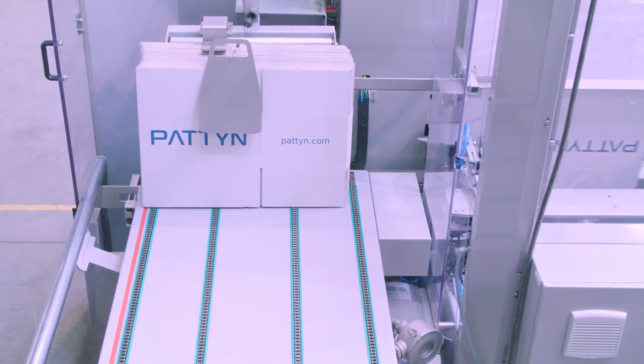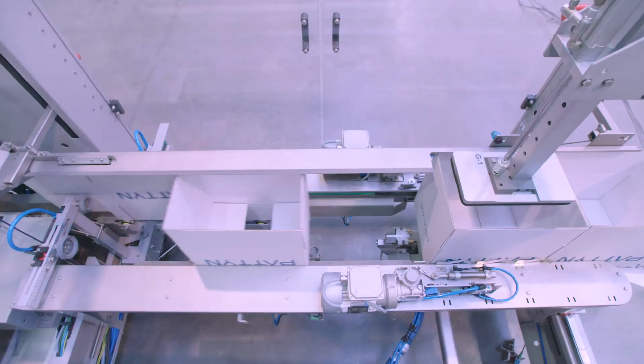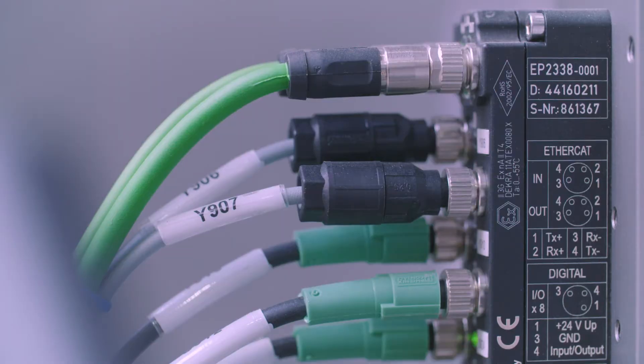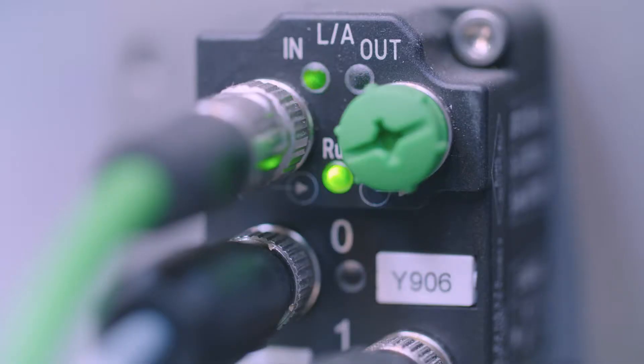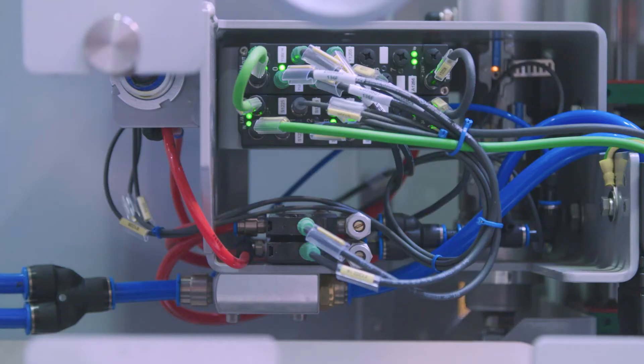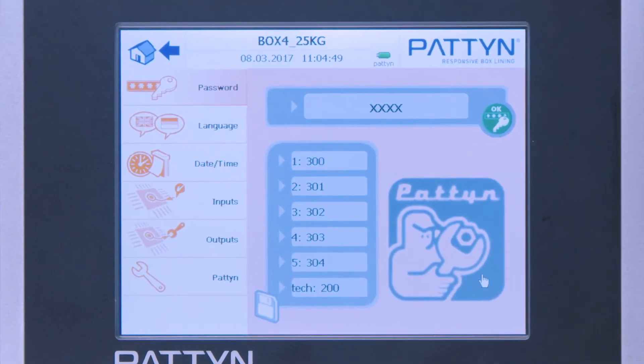For the automatic forming of cardboard boxes, Paten offers case-erectors in a modular design. Through the decentralized use of Beckhoff EtherCAT box IOs directly installed on the individual machine modules, they can be put into operation independently of each other. Thus, the machine modules can be released for final assembly only after successful testing.